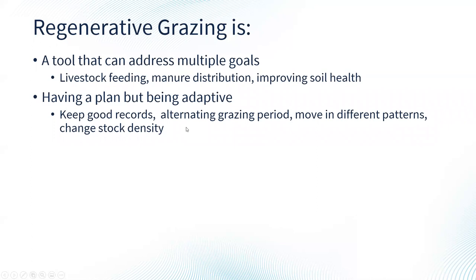You can alternate your grazing period — give a pasture more rest if it's been hit particularly hard, or if animals had to stay longer due to circumstances. Moving in different patterns allows you to control or prevent weed problems depending on seasonal patterns.